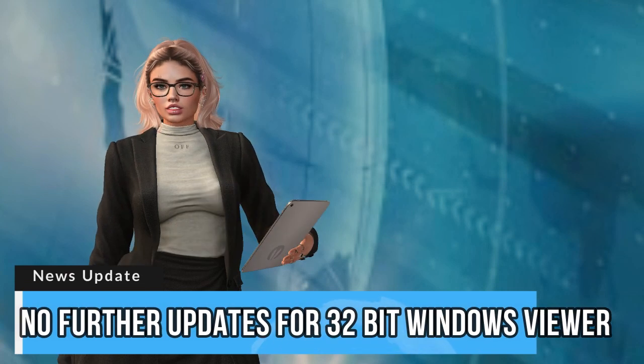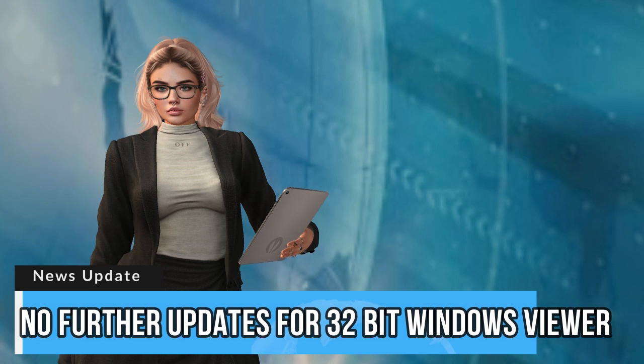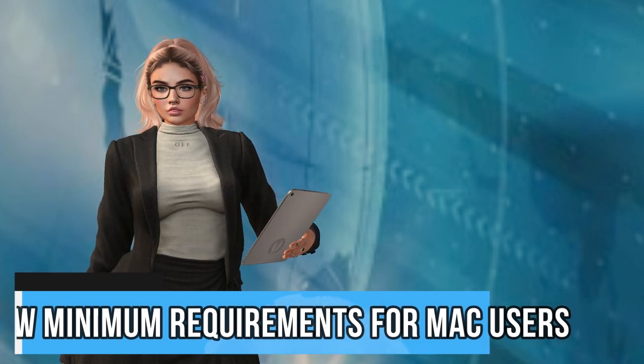Hello residents. In this newsflash today, Linden Lab have announced the end of support for the Second Life 32-bit Windows Viewer, and have updated the minimum system requirements for the Mac OS.